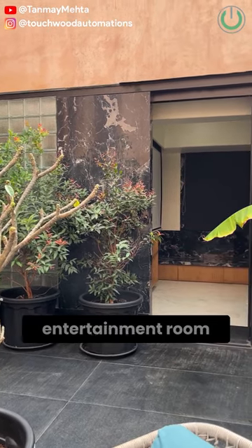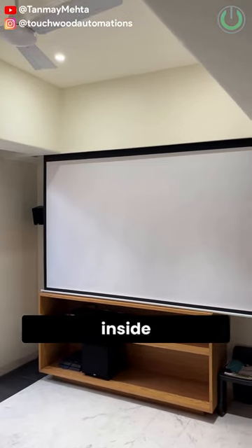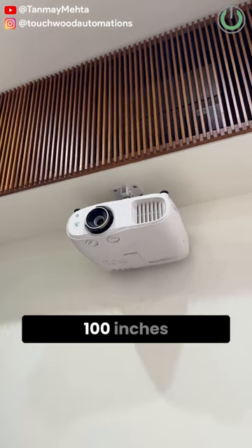Who would not like to have a great home entertainment room at the terrace floor? I mean, on the terrace you're surrounded by greenery, but inside this room you would be surrounded by a fantastic Atmos surround sound experience driven by this Epson 4K projector and a 100-inch screen.